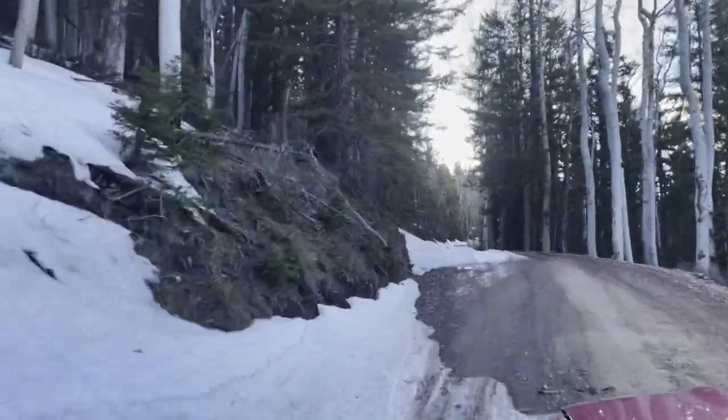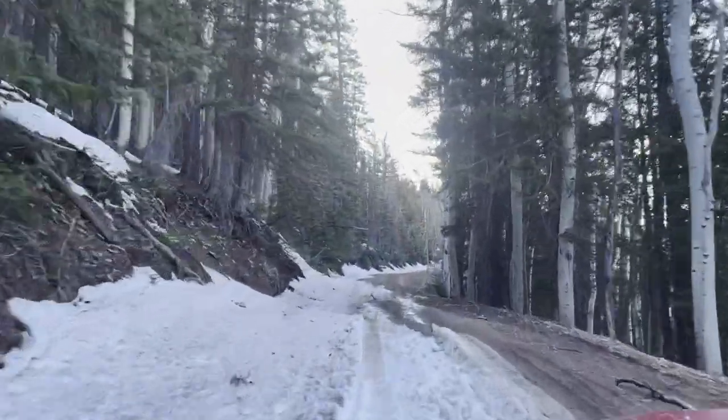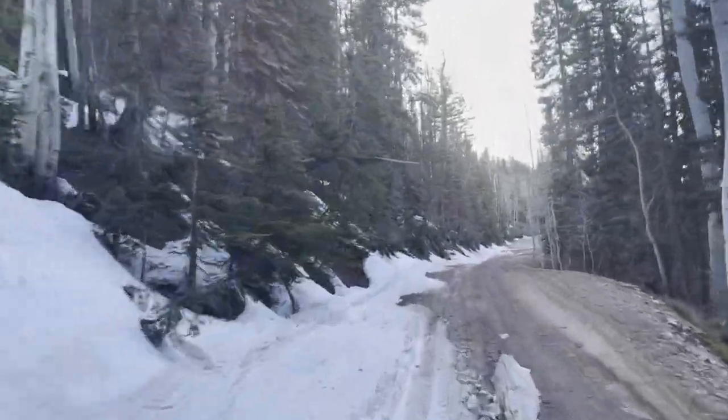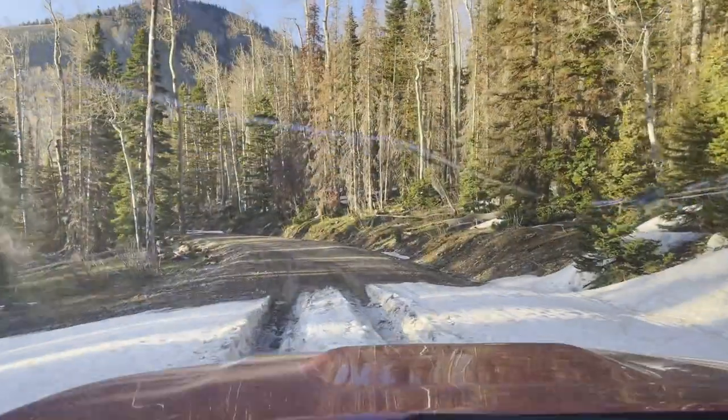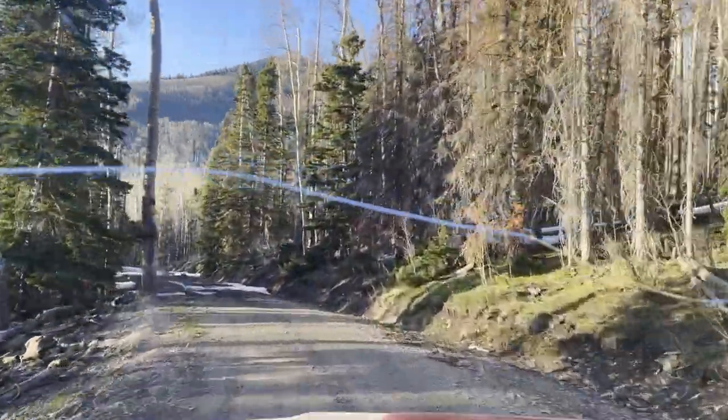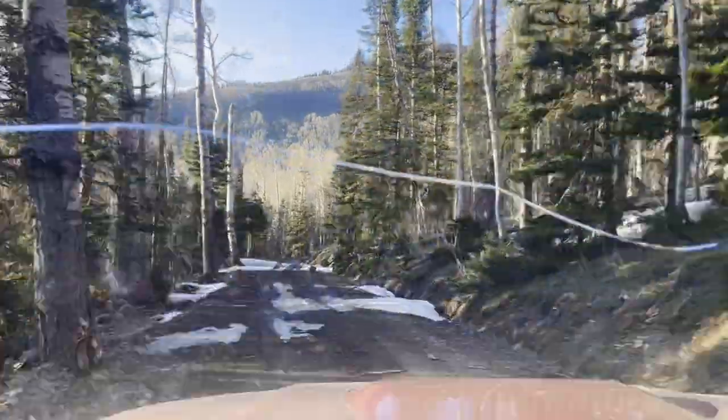When we left the camper in Moab, it was quite warm. We weren't prepared for nor were we expecting to find snow, but in these higher elevations, snow is there. Luckily, all we have to do is make this climb and get over this pass and then we get back down into warmer weather. Well, so I thought.